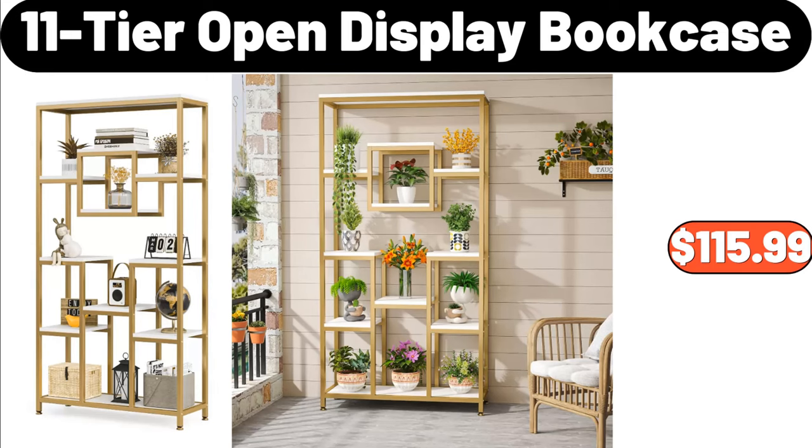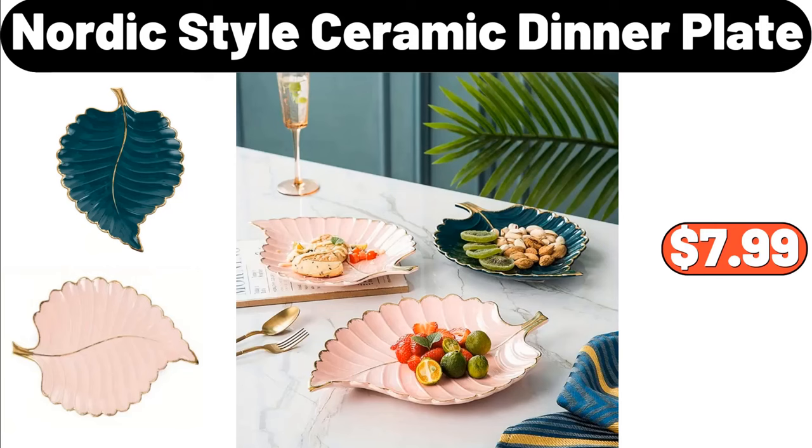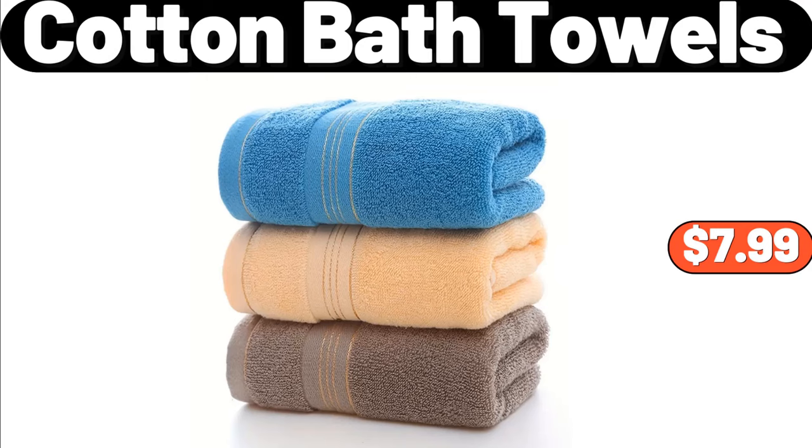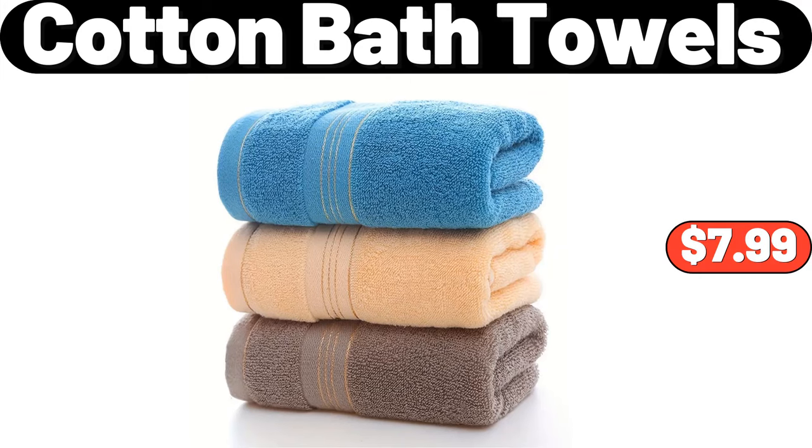11-tier open display bookcase, $115.99. Nordic style ceramic dinner plate, $7.99. Bamboo cap manual salt and pepper grinder set, $11.99. 3-piece cotton bath towels, $7.99.